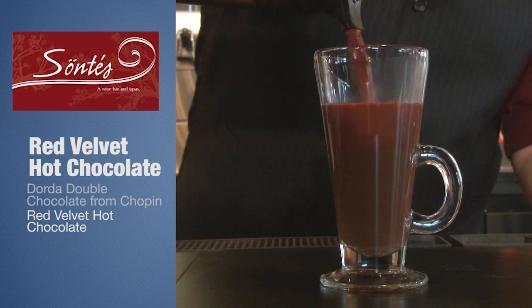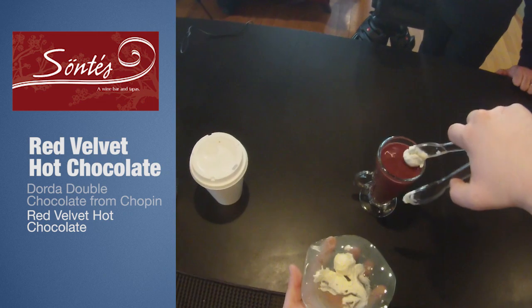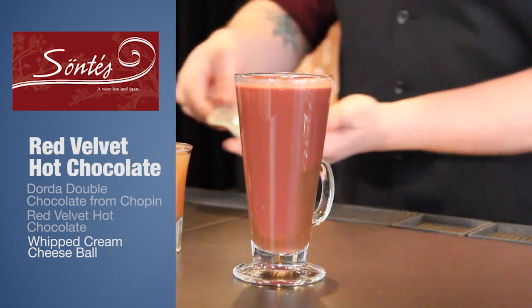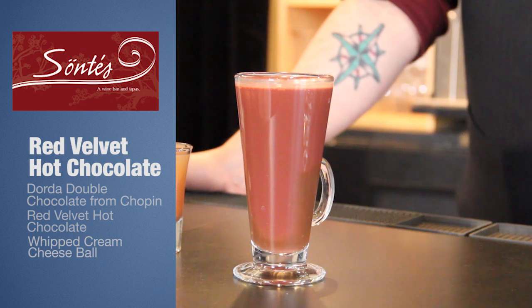It's a really simple mixture. We use three different types of milk, a little bit of sweetener, and cocoa obviously. To top it off I'm going to use a cream cheese — a whipped cream cheese ball made with just cream cheese, a little bit of heavy cream, and a little bit of sugar and sweetener. We mix it all up.